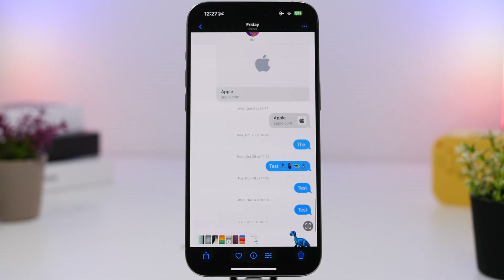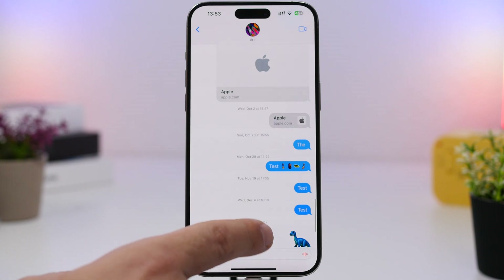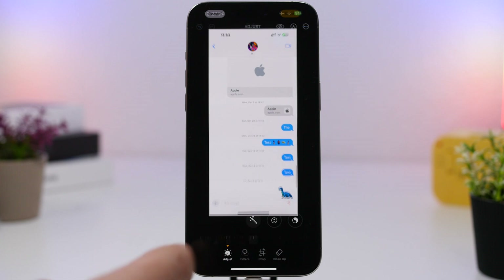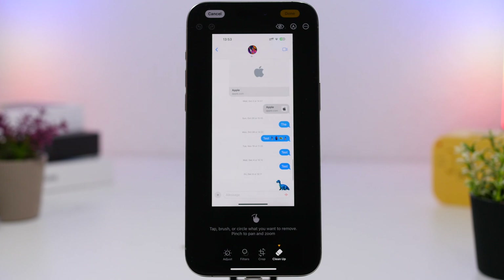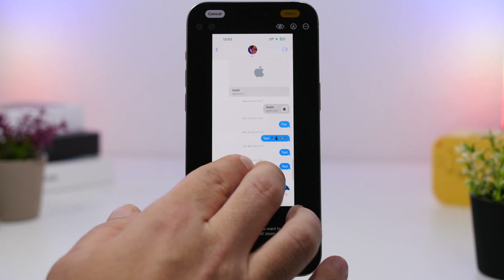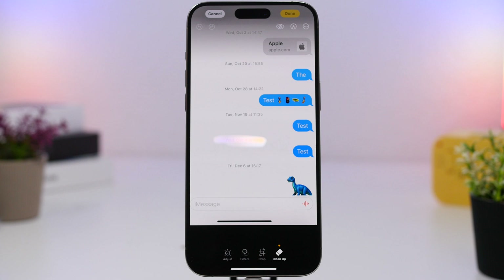First, we're talking about the Photos app. This is a feature you'll only find on devices with Apple Intelligence. You know there's the cleanup feature, which is really cool, and most users use it to remove different objects from a photo. But did you know you can also use it to hide text? If I want to send a screenshot to someone, I can go to the cleanup feature, select any text, and remove that text from the screenshot.